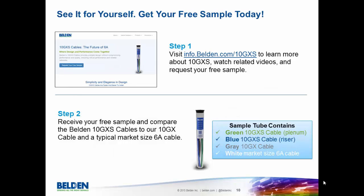We have an opportunity for you to see this cable for yourself. Right now, we're offering free samples of the product and more information at info.belden.com/10GXS. This sample includes a plenum and riser version of our new cable, a comparison cable of our 10GX cable, and a white market size 6A cable for your comparison. If you go to that website today, you can order your own free sample to see the design benefits we've talked about and also access other resources we have available.